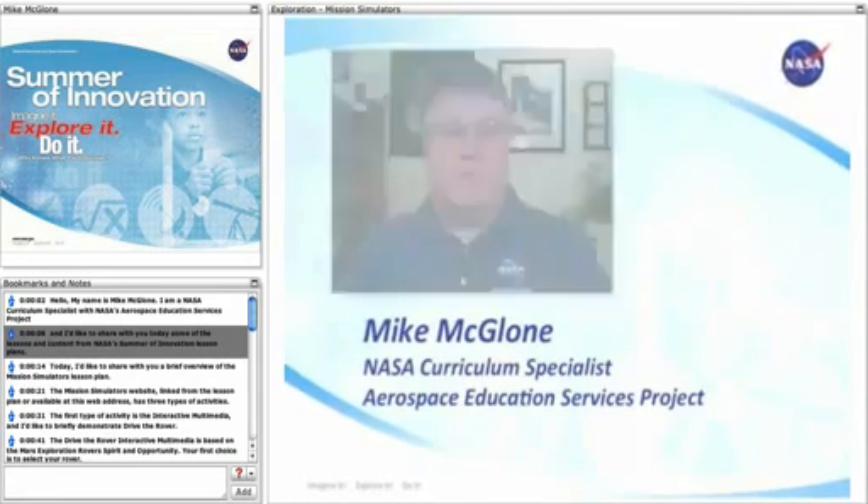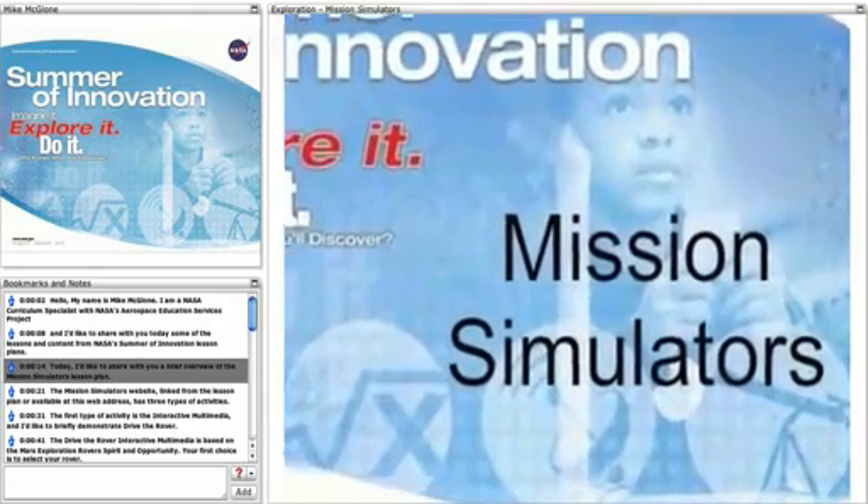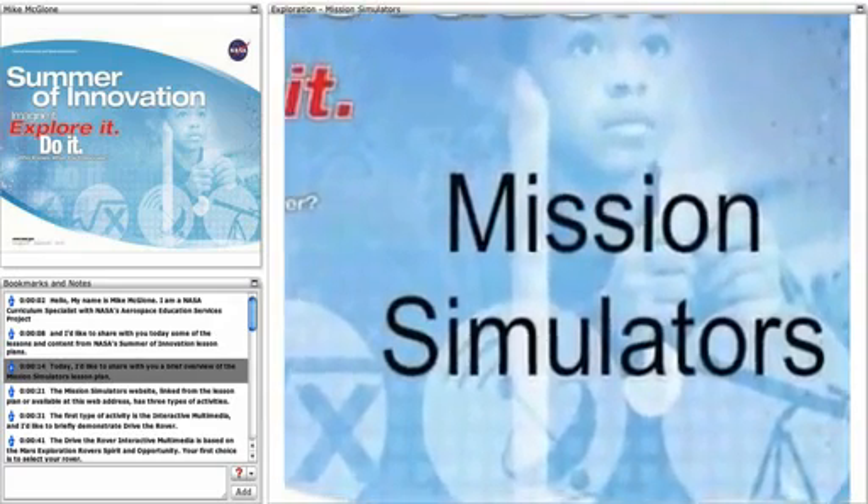Hello, my name is Mike McGlone. I'm a NASA Curriculum Specialist with NASA's Aerospace Education Services Project. I'd like to share with you today some of the lessons and content from NASA's Summer of Innovation lesson plans. Today I'd like to share with you a brief overview of the Mission Simulators lesson plan.